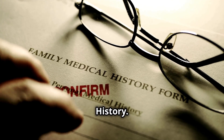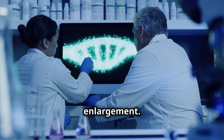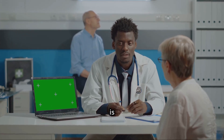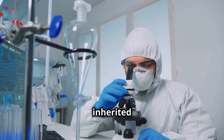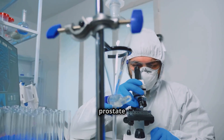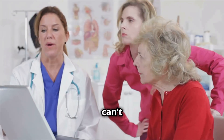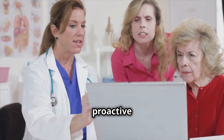Genetics and family history also play a significant role in prostate enlargement. If your father or brother had BPH, your risk of developing it is higher. Researchers believe this could be due to inherited factors that affect hormone levels or prostate tissue sensitivity to hormones like DHT. While you can't change your genetics, understanding your family history can help you take proactive steps.